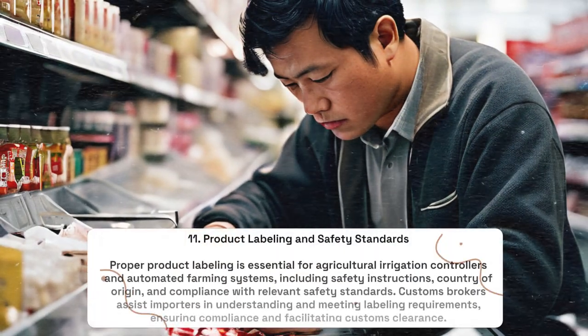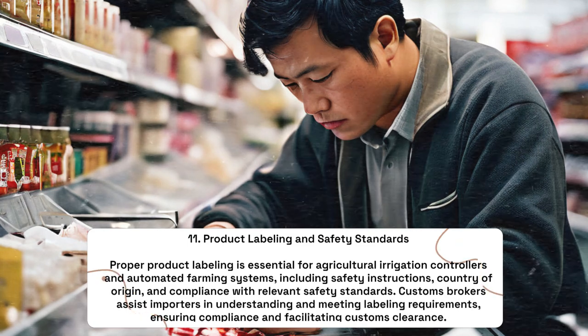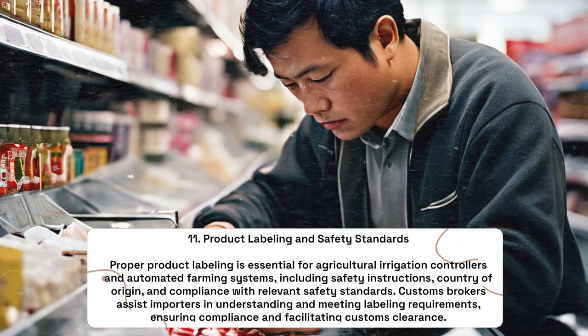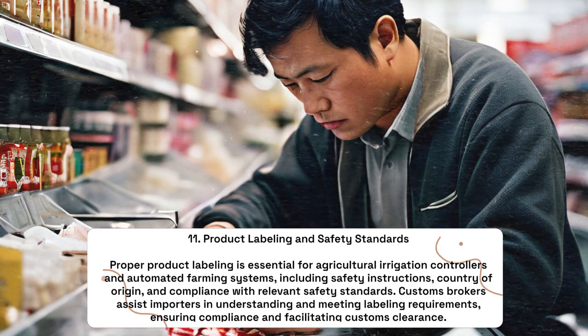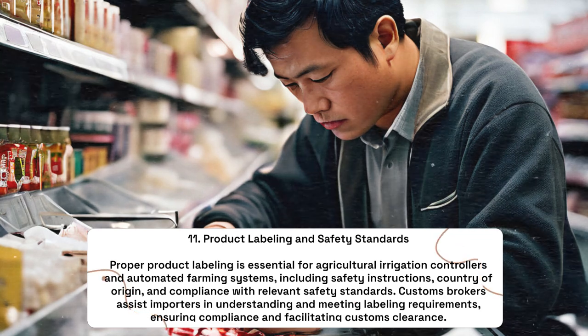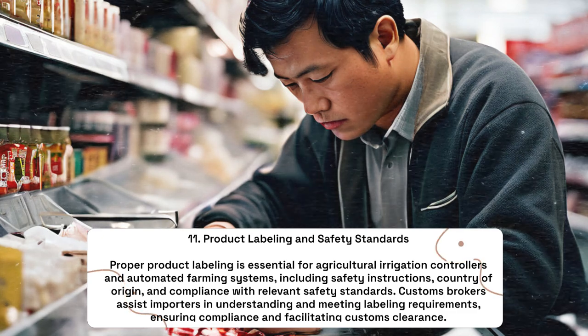Product Labeling and Safety Standards: Proper product labeling is essential for agricultural irrigation controllers and automated farming systems, including safety instructions, country of origin, and compliance with relevant safety standards. Customs brokers assist importers in understanding and meeting labeling requirements, ensuring compliance and facilitating customs clearance.